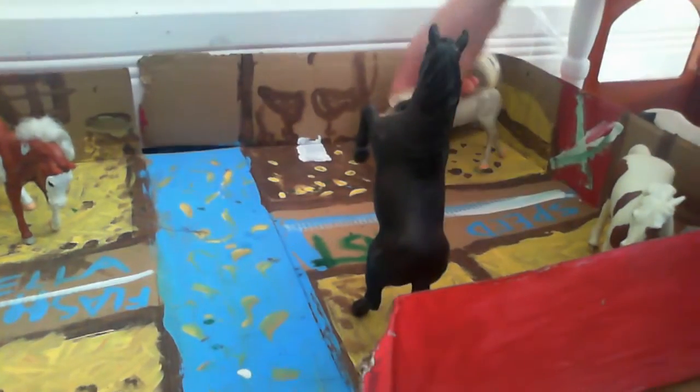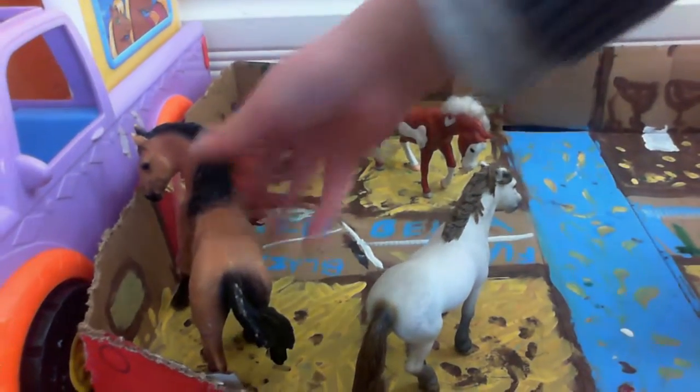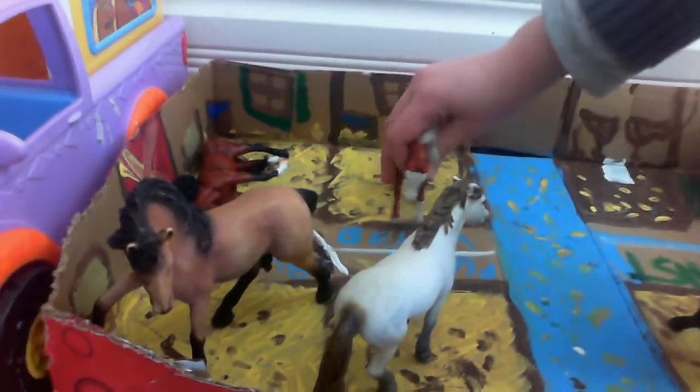Mist. And all of these horses — this is Flash. This is Blaze. This is Bella. And I forgot his name.